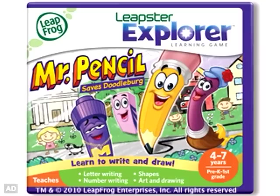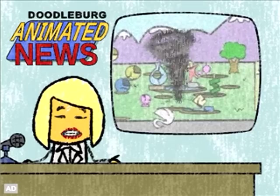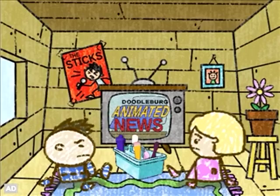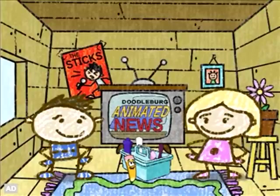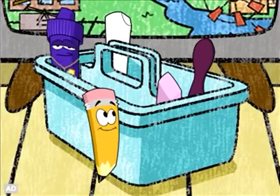Leapster Explorer: Mr. Pencil Saves Doodleburg. Several mysterious twisters tore through Doodleburg. Whoa! Hi kids, I'm Mr. Pencil and these are my toolbox pals.